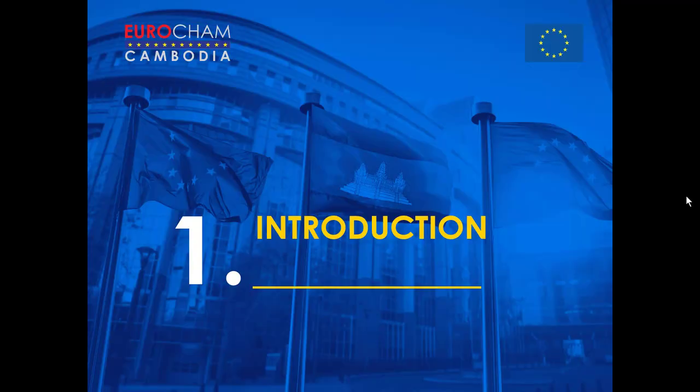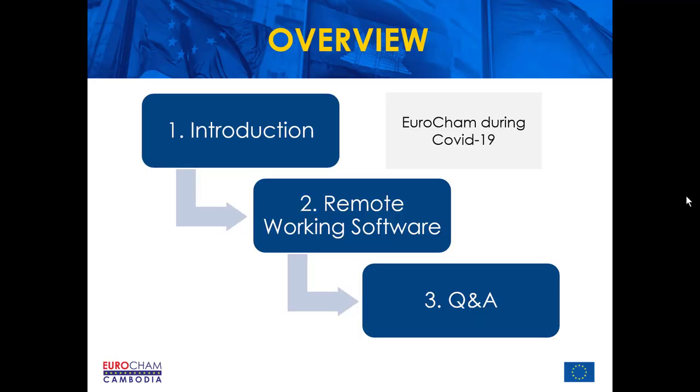Today's webinar will last between 45 minutes and one hour, including Q&A. We'll start with a brief introduction to Eurocham activities during COVID-19, which will last around five minutes, before David launches into his demonstration on the software businesses can use to ease the transition into remote working. As the focus is remote working, we will not be addressing questions related to the Royal Government's response to COVID-19. For those, please send Eurocham an email via our website.